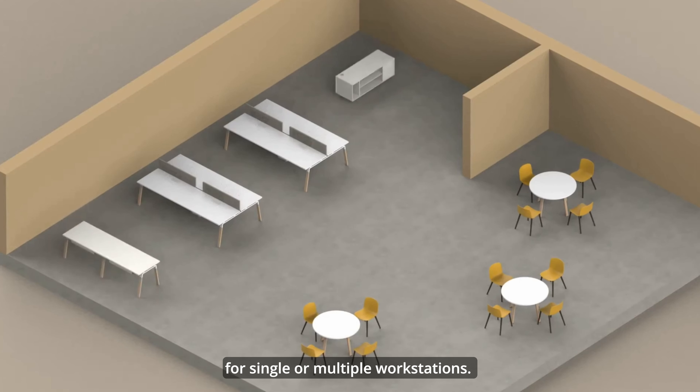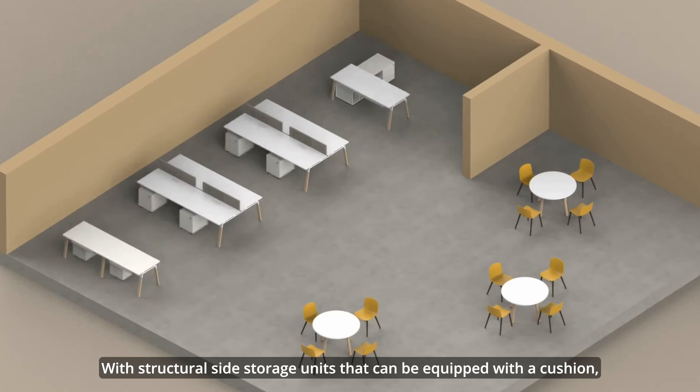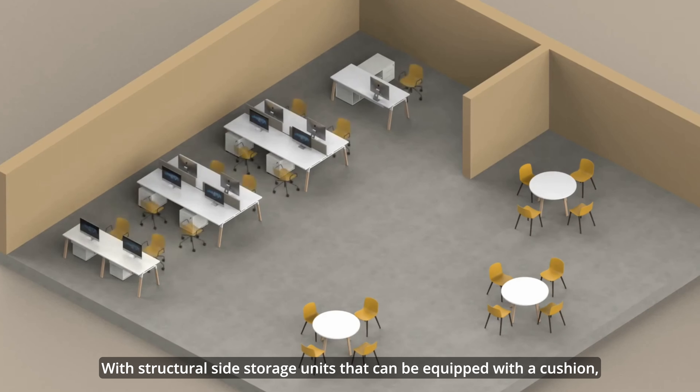Let's explore Alia's wide range of elegant workstations, each designed to enhance your workspace in unique ways, creating innovative office solutions.